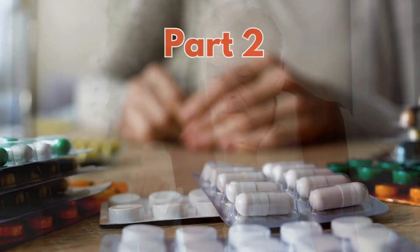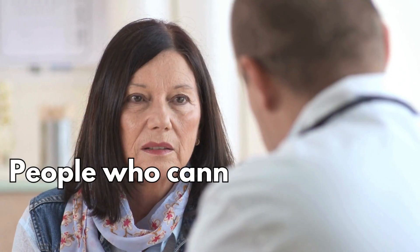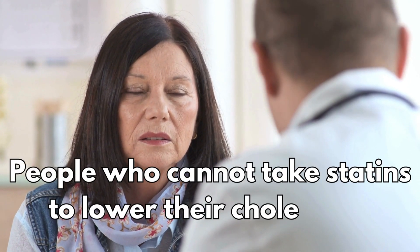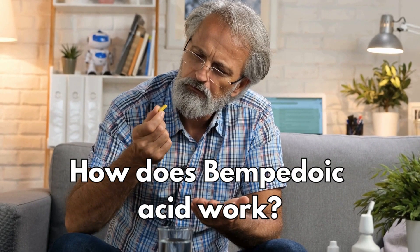This video is part two of a series that explains different medication options for people who cannot take statins to lower their cholesterol. So let's get started — how does bempedoic acid work?